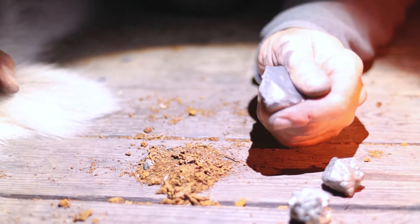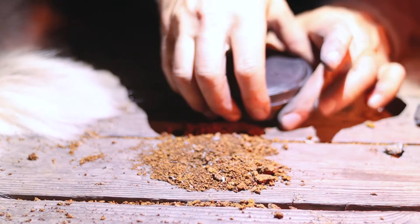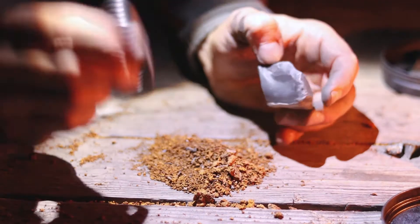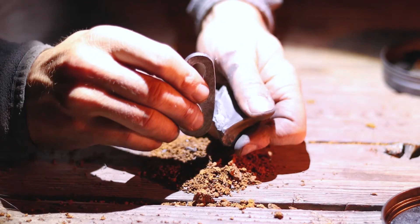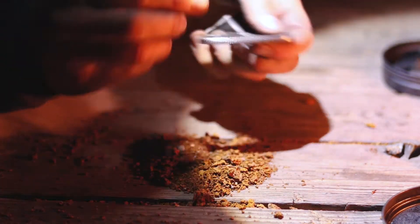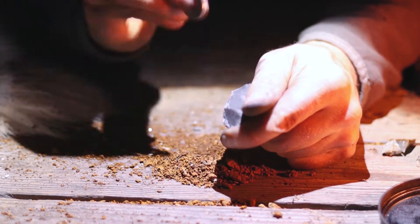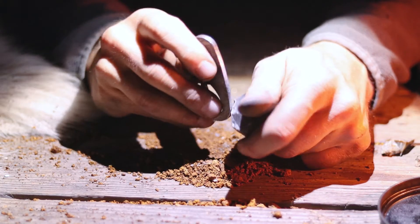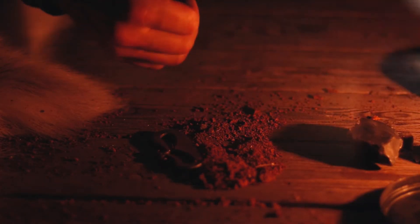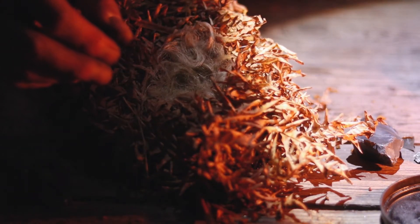I cannot succeed with this right now. Let's try to ignite the tinder fungus with flint and steel instead. It should be much, much easier. But I still didn't succeed. We will however ignite this one using char cloth.